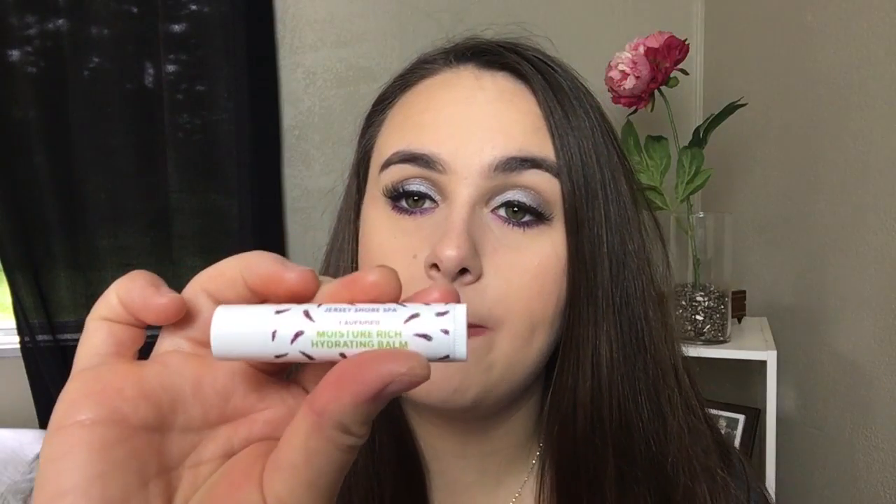Next up we got a lip balm — it is the lavender moisture rich hydrating balm. Usually I'm not the biggest fan of lavender scents; I just don't really like it. Let's see if this has a really strong scent. Yep, nope. I just don't like lavender. It's really strong. I'll try it out — maybe you can't really smell it once it's on your lips, but something about lavender I am just not a fan of.